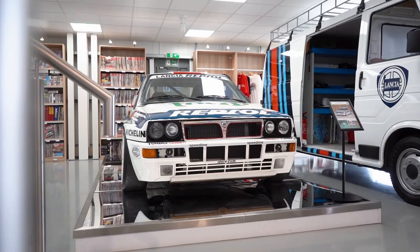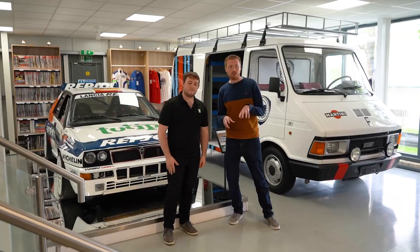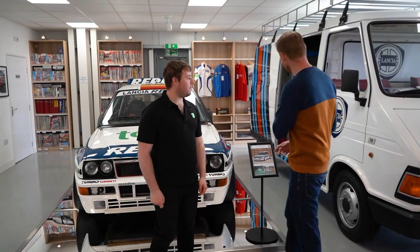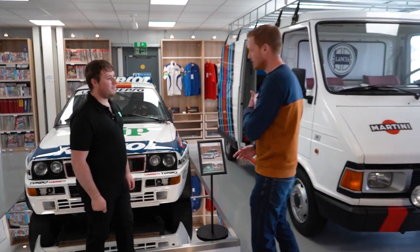Tucked away in the back corner of the showroom is arguably my favourite machine in here — and it's not even a rally car. It's the Lancia team van. It's quite a machine, isn't it?